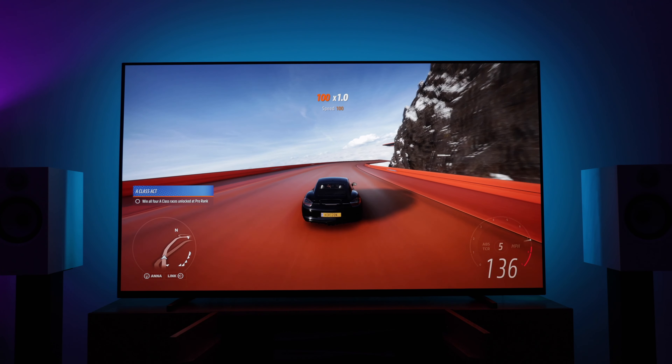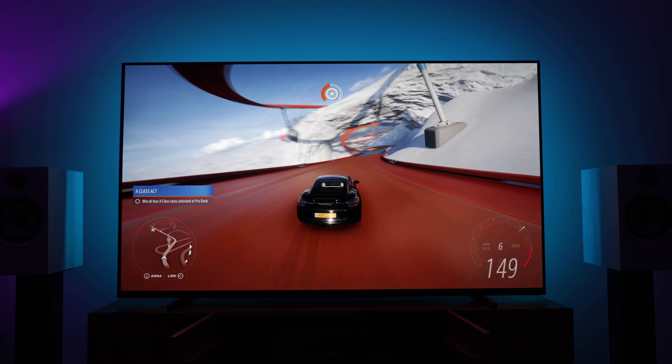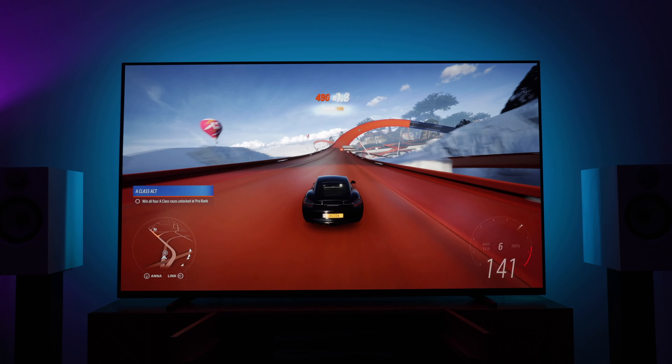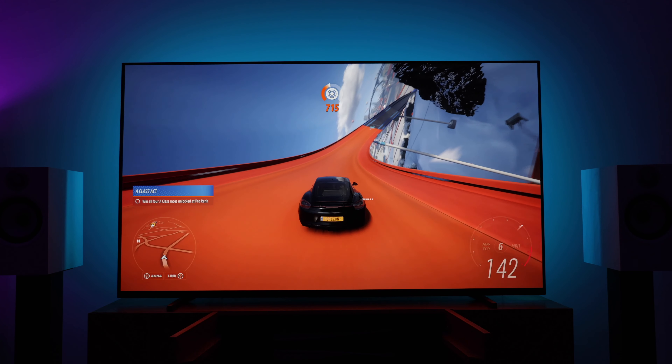As a digital-only console, the Series S also works nicely as a pure Game Pass machine. To conclude, I'd say the Series X is really for those who want the absolute best performance and have a large high-end 4K TV that can take advantage of it. So if you fit that demographic, I'd highly recommend it.